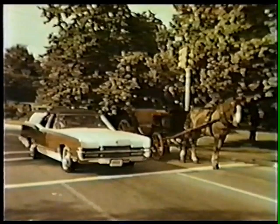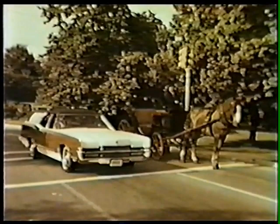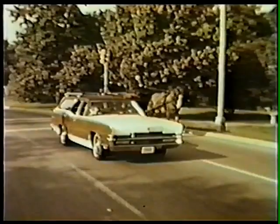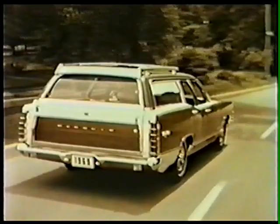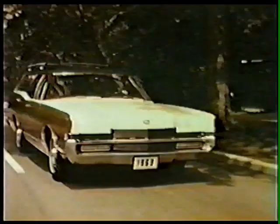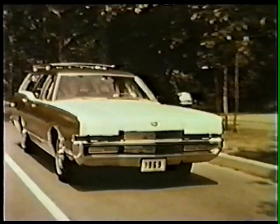In fine station wagons, Mercury is the tradition station wagon. The Marquee Colony Park for 1969. New styling with unique wood tone paneling. New front end in keeping with the elegance that is Marquee.